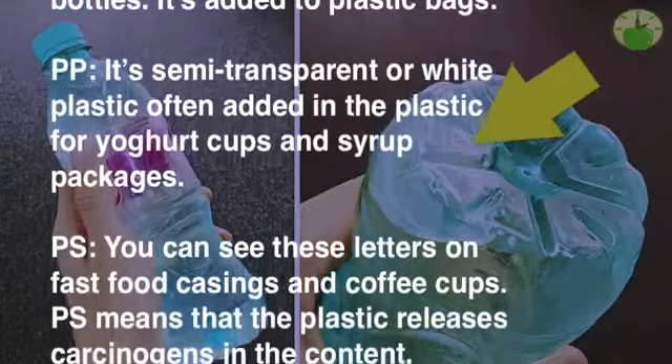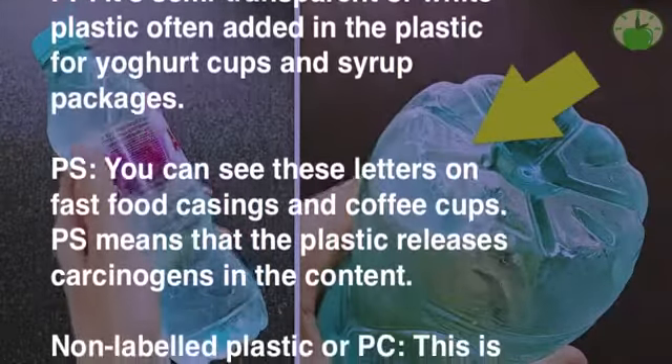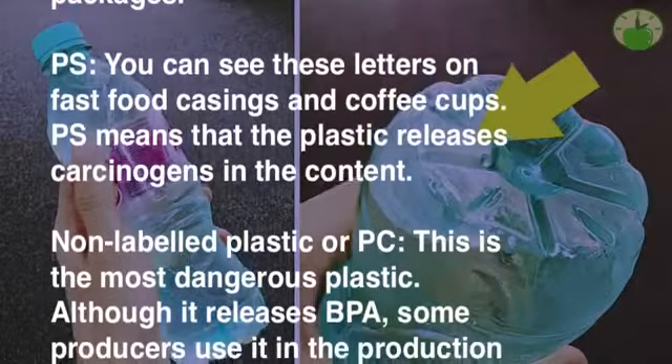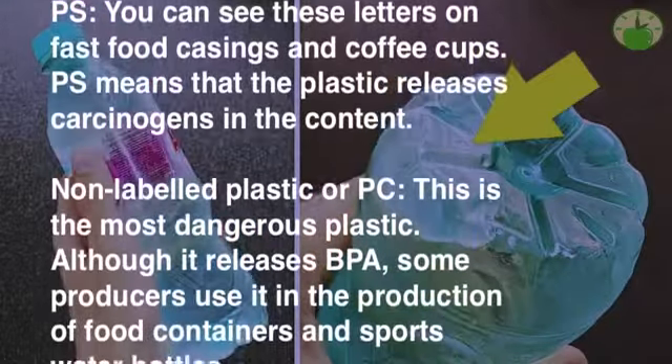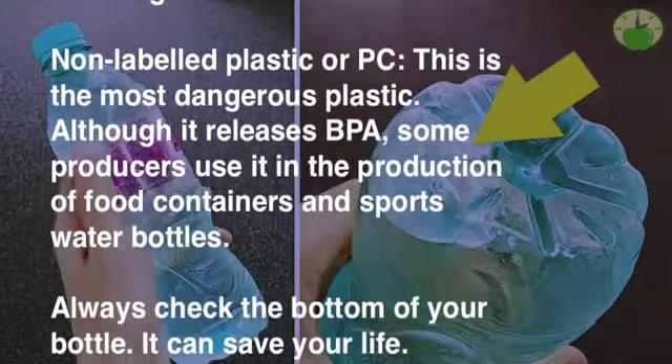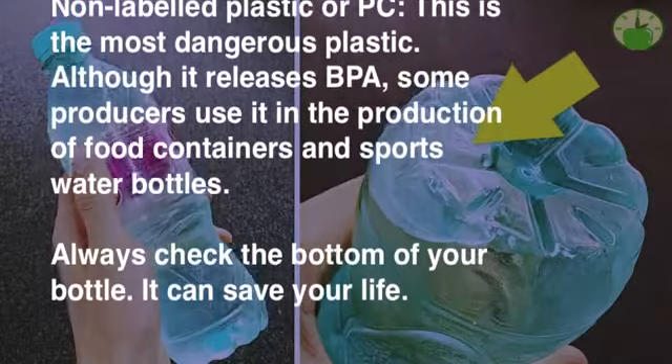PP is semi-transparent or white plastic, often added in the plastic for yogurt cups and syrup packages. PS: you can see these letters on fast food casings and coffee cups. PS means that the plastic releases carcinogens into the content.